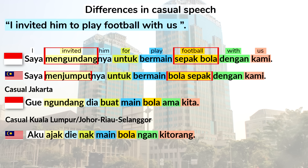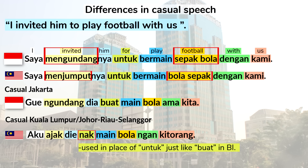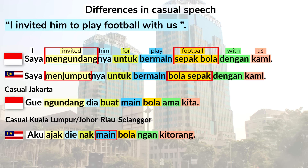In casual Malay: Aku ajak dia nak main bola ngan kitorang. A different verb, ajak meaning to invite, is used in its root form. Nak appears in place of untuk, just like buat in Indonesian. Main appears in its root form with no prefix, ngan is the shortened form of dengan, and again we see kitorang instead of the standard kami.